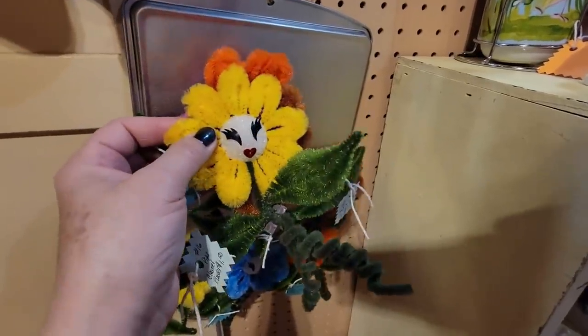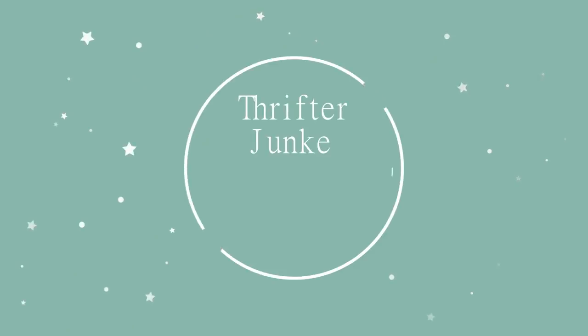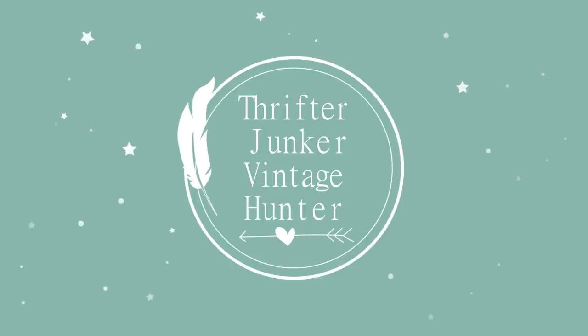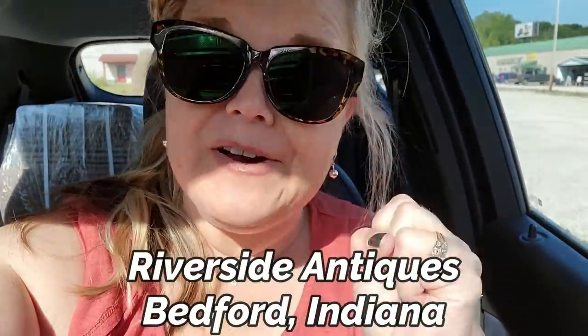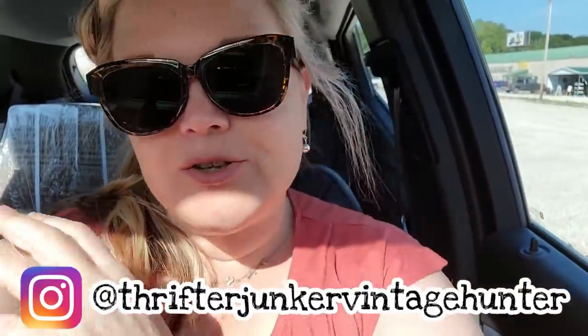Pipe cleaner flowers, for goodness sakes! Hi friends and welcome back to my channel. Today I am at Riverside Antiques, which is one of my very favorite places to go here locally in Bedford. It's been about a week since I've been here, so we'll see what we can find today at Riverside.